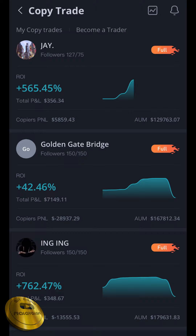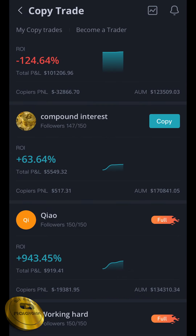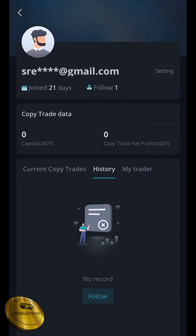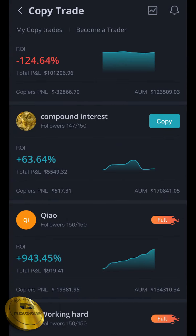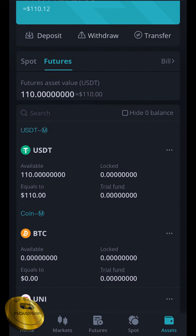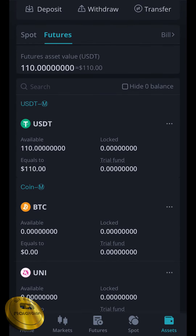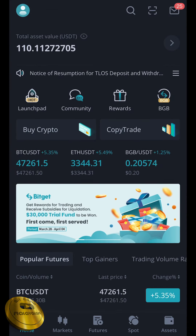Now we will be becoming a trader. We will get to the top of my copy trades. We will get to the trader, my history, my trades. Now we will update our Telegram. We will get to the trade and we will get to the profit. If you are interested in trading, you will be able to see all the details of the trade in the future.